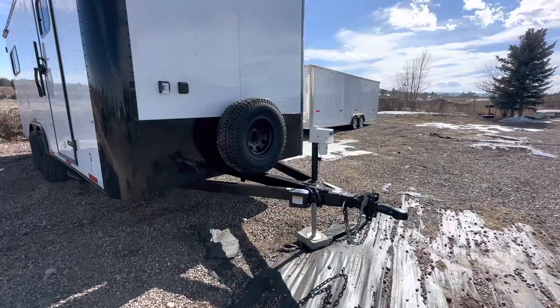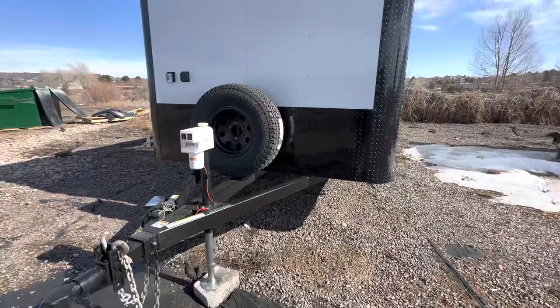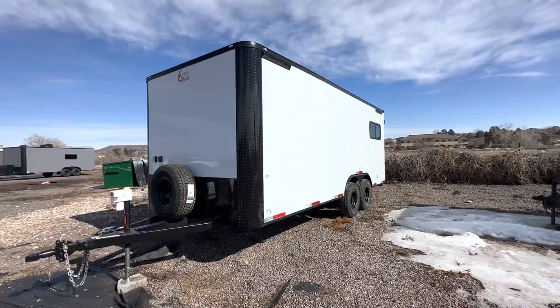There's an electric front jack and a removable front coupler — this piece pulls out and removes, which provides some anti-theft protection when these trailers are sitting. On this one we also did party lights on both sides of the trailer.